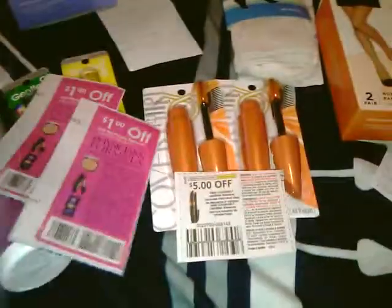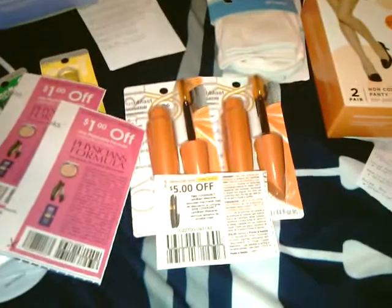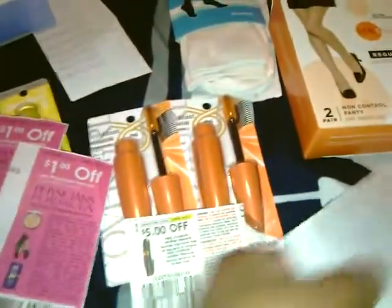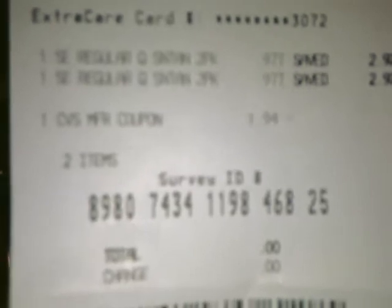On the bottom of this receipt, it printed $2 off of two Legs items, which I used to buy these two. These were $0.97 each on clearance, and my total was $1.94. I used the $2 off of two — they adjusted it to $1.94, paid nothing, and got them both free.